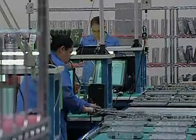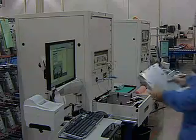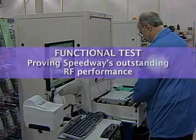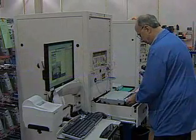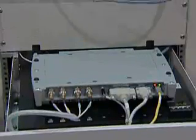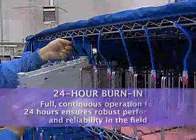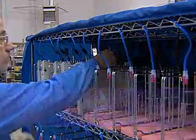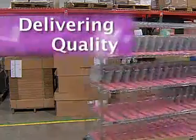Once assembled, the Speedway reader undergoes a complete functional test that exercises all its connections and also proves its outstanding RF performance. Finally, every Speedway goes through full continuous operation for 24 hours in a high-temperature burn-in procedure, eliminating infant mortality failures and ensuring Speedway's consistent performance and robust reliability in the field.